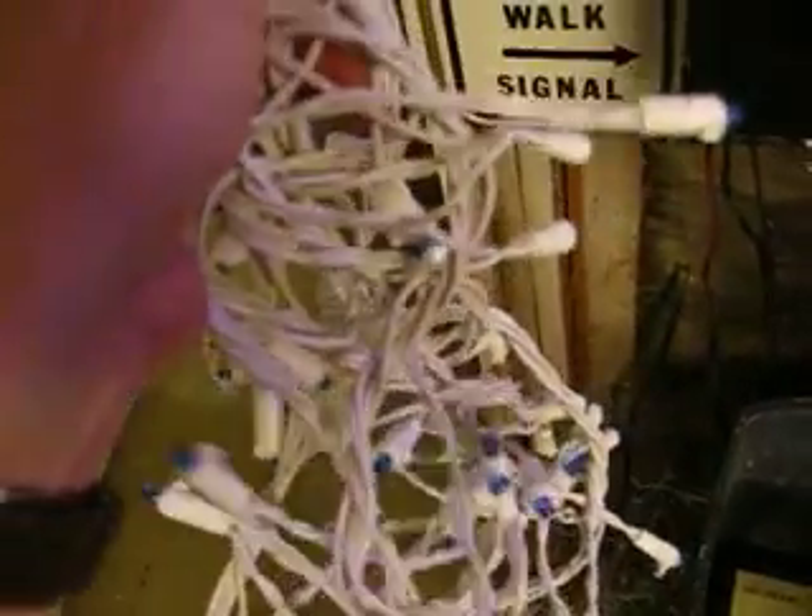LEDs use such little power that even after they're unplugged, it's still glowing a little bit.